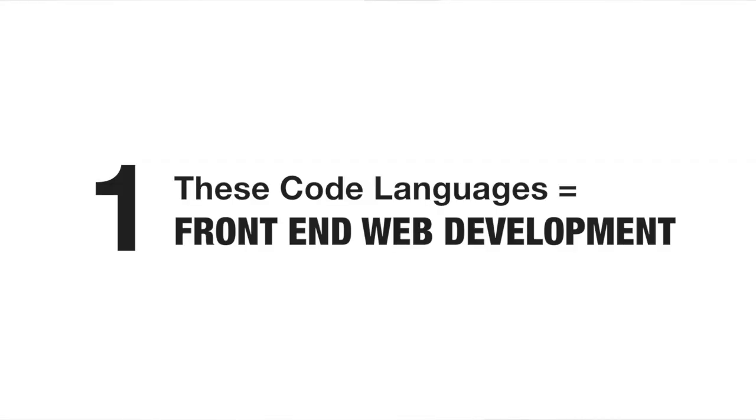Now that you understand how it works and the three amigos, here are three things to remember about HTML, CSS, and JavaScript. One, they make up what is called front-end web development. Front-end web development is what you see when you land on a page, as opposed to back-end web development, which is actually what makes an application on the web work.